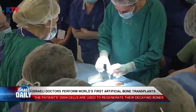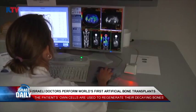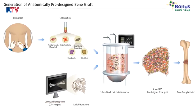Potential uses include joint replacements, which could help millions of older people regain their lost freedom of movement. And it's all done safely and swiftly without the concerns of tissue rejection or the need for surgery.